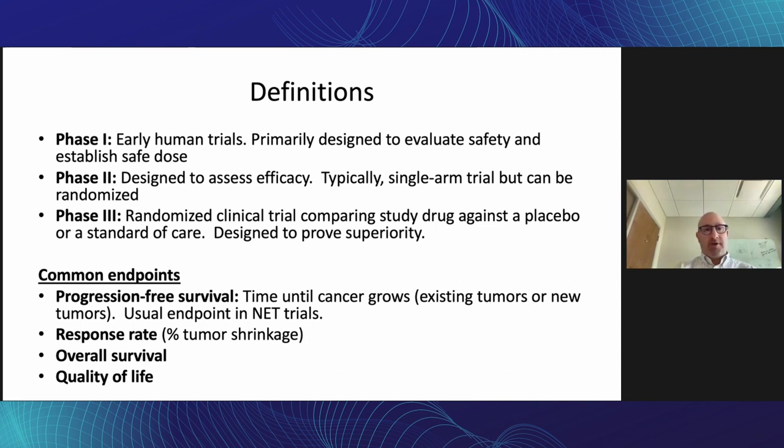Phase one are early human trials. In other words, the drug looks promising in preclinical, maybe animal studies. These are typically dose escalation studies, starting at a very low dose and escalating up as tolerable, with the primary purpose of evaluating safety and establishing a safe dose for subsequent research.